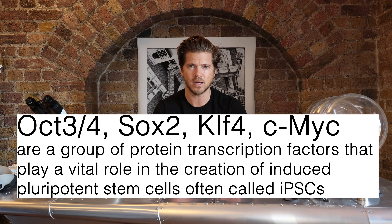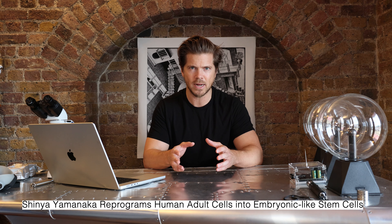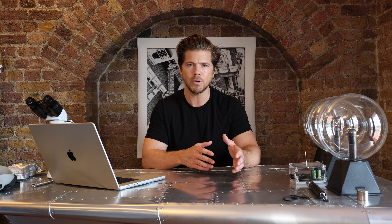In my last video I discussed Yamanaka factors. Yamanaka won the Nobel Prize in 2012. What he did is he reversed the age of cells using four factors — which we don't need to go into now — reversing the age of cells in the body to zero. So Yamanaka reversed the age of cells from whatever age of that adult person back to zero years old, making them back to their embryonic state.